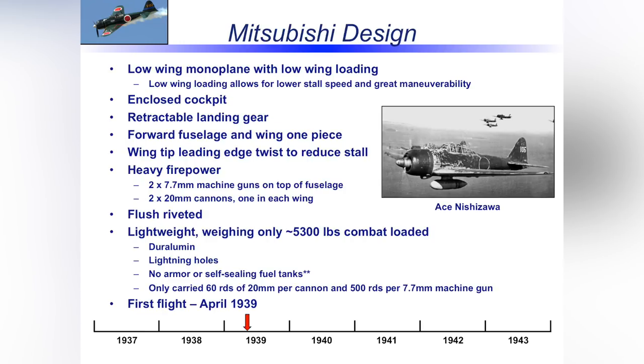Here's what Mitsubishi did: they designed a low-wing monoplane with very low wing loading. Wing loading is simply the overall wing area of the airplane divided by its weight. The bigger the wing and the lighter the aircraft, the lower the wing loading. Lower wing loading typically means a lower stall speed, but also a lower fighting speed — which was critical. It also generally drives a very maneuverable airplane.